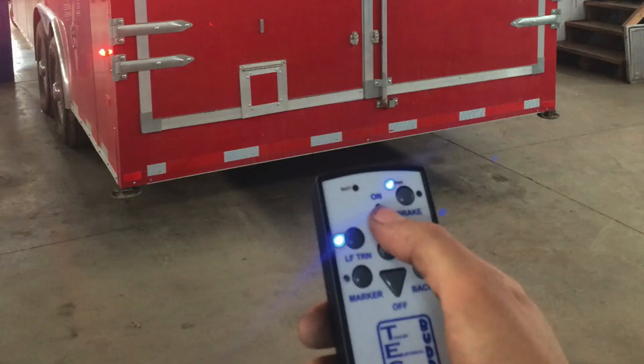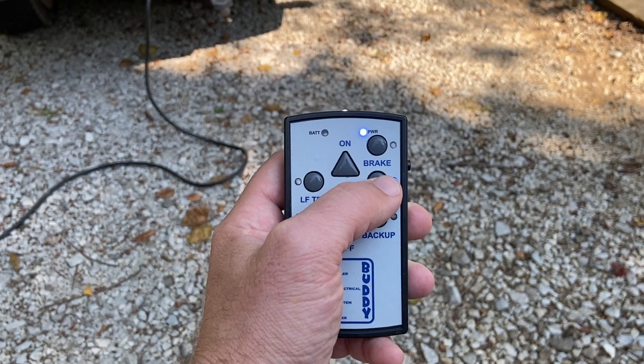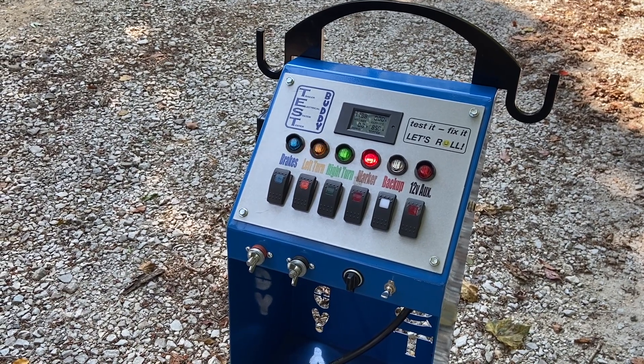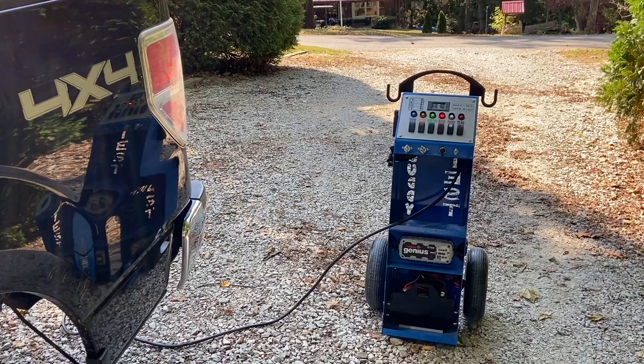Options include a 5-function wireless remote, so you can effectively and efficiently work on brakes and lights without walking back and forth to toggle functions. We also offer a sealed 35-amp battery, so you can use your Test Buddy anywhere, even without external power sources.